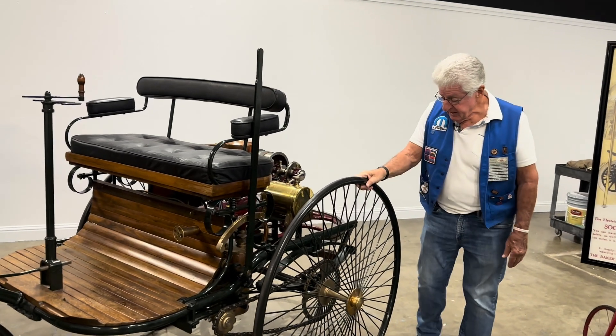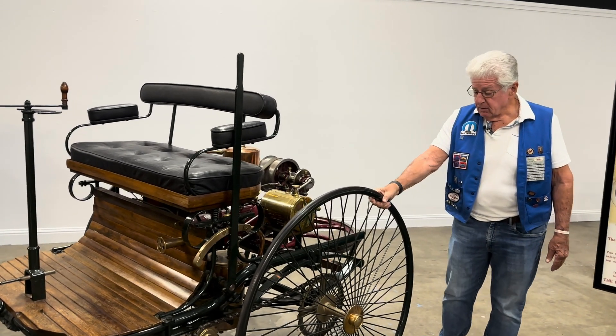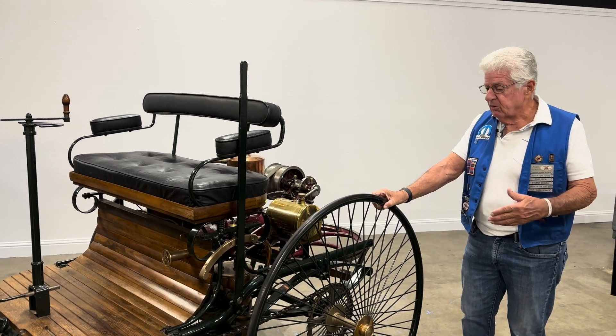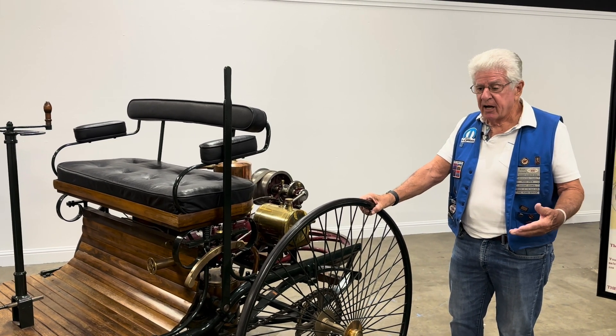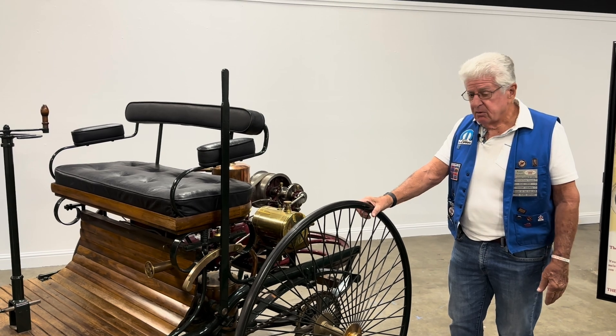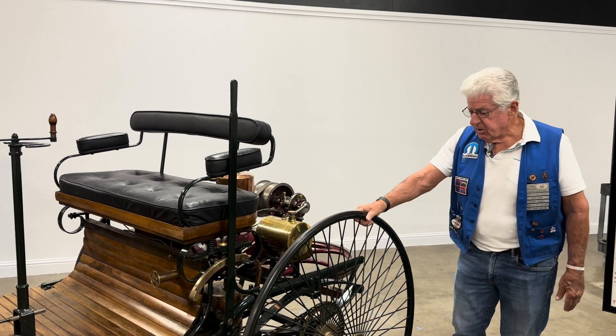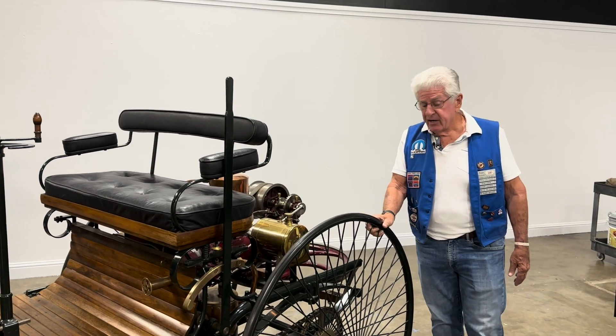Another thing is the bicycle wheels. You can see how this came out of the bicycle era, and the early automobiles were literally a hybrid of carriages and bicycles. This is a hard, solid rubber tire, so the ride was not very comfortable.